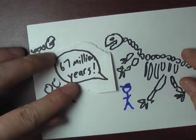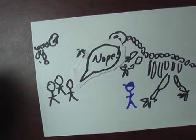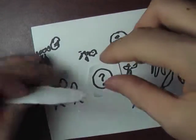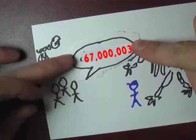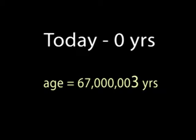I knew for a fact that this was not true. So I said, 'Excuse me, but that fossil is not 67 million years old.' So how old is it? It's 67 million three years old. I came to this same museum three years ago, and I saw that exact same fossil, and back then it was 67 million years old. But now, its age must be 67 million plus three, or 67 million three years old.